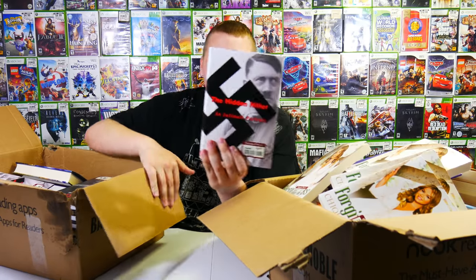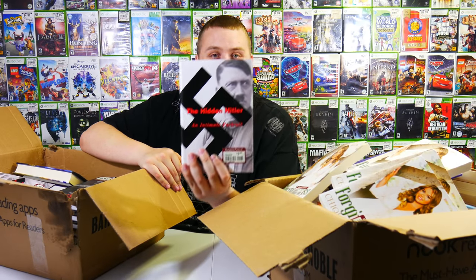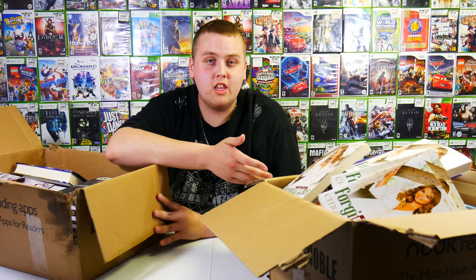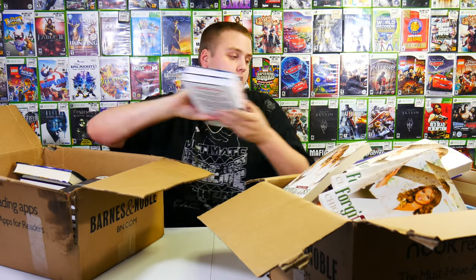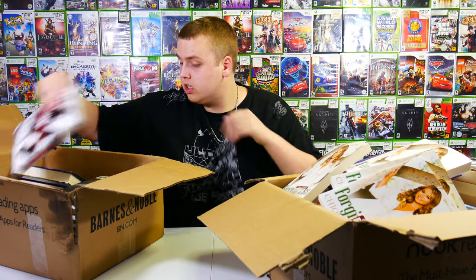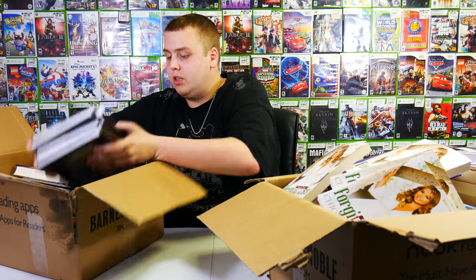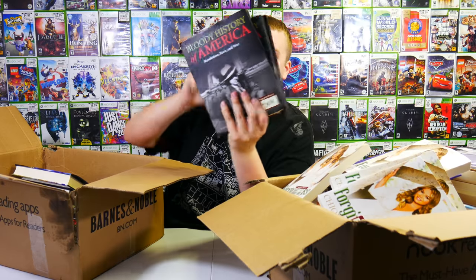I don't know if I should put this on camera. I swear if I get demonetized for putting this on camera I'm gonna be mad, but I got to show you guys - look, it's Hitler with the swastika on the front. I know YouTube hates anything to do with Nazi Germany or swastikas, because even if it's historically accurate information it's not depicting anything racist - it's just a book. We got a few of those. And a lot of these - 'The Bloody History of America' - all hardcover.